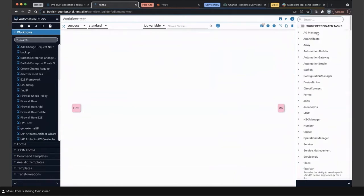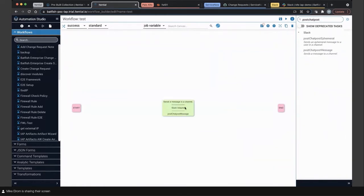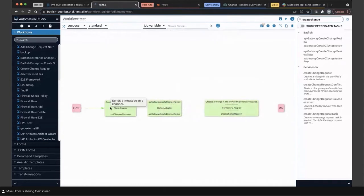If I want to create a change request in ServiceNow, I can search for that and add it to the canvas. And if I wanted to do something inside of Batfish, I could pull that as well. Building an automation — again, just knowing the process and how you do it makes it really simple to have those automations created.